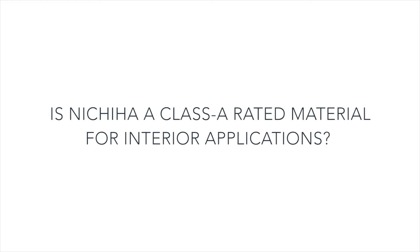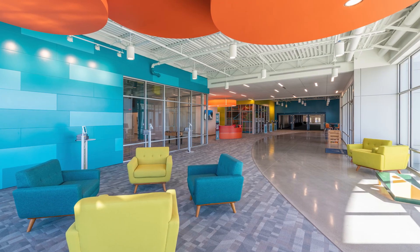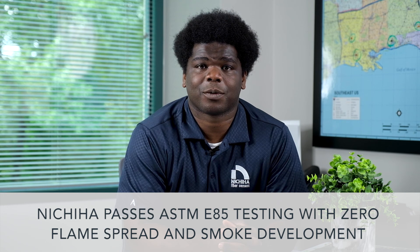Is Nichiha a class A rated material for interior applications? Nichiha's architectural wall panels are a class A product and can be used for interior applications. That is because Nichiha and other class A products pass ASTM E-84 testing with zero ratings for both flame spread and smoke development.